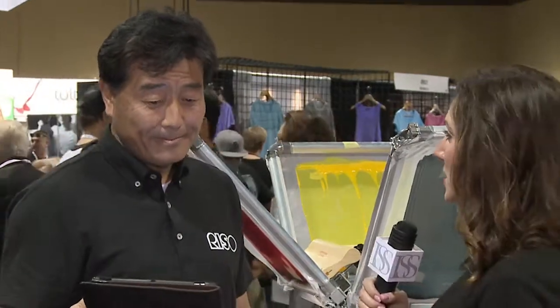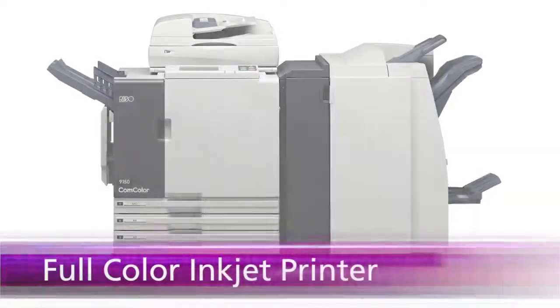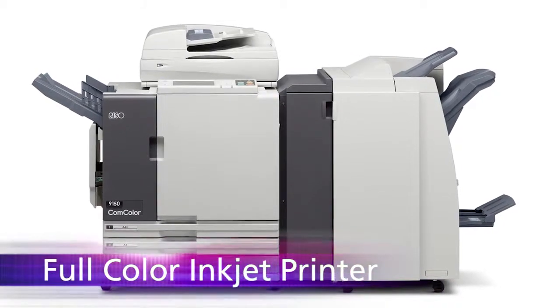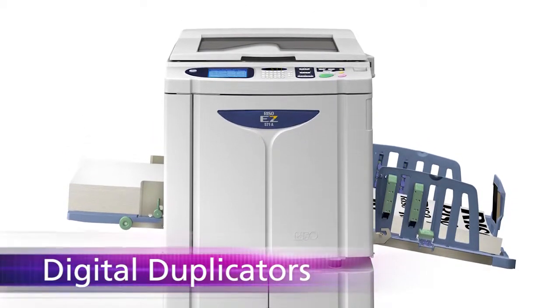Tell me about some of the products that you have. What is your printing line all about? This time, RISO has a full-color inkjet office printer, and the second one is the duplicator — our very high-speed school duplicator.